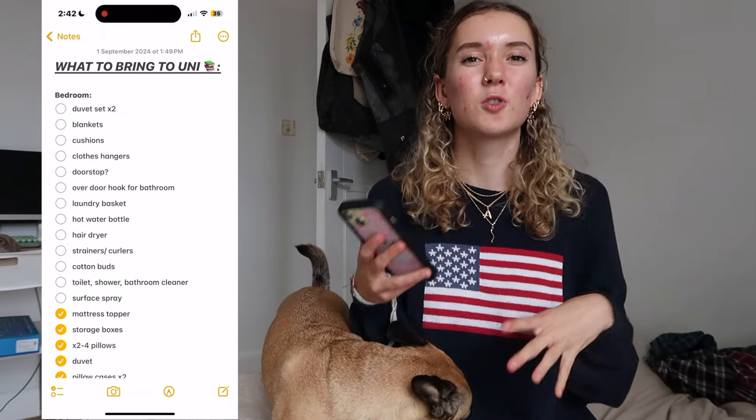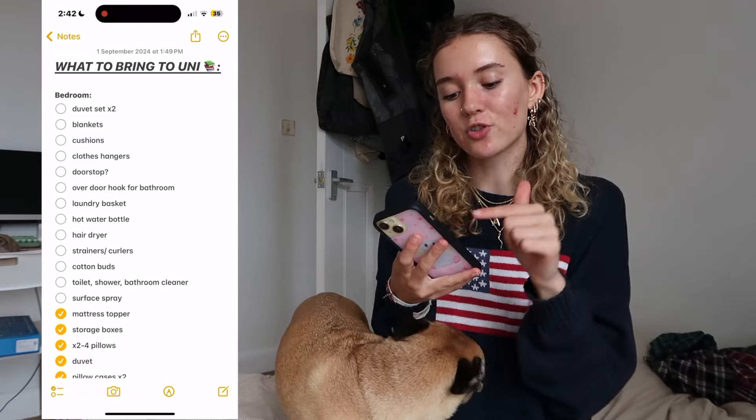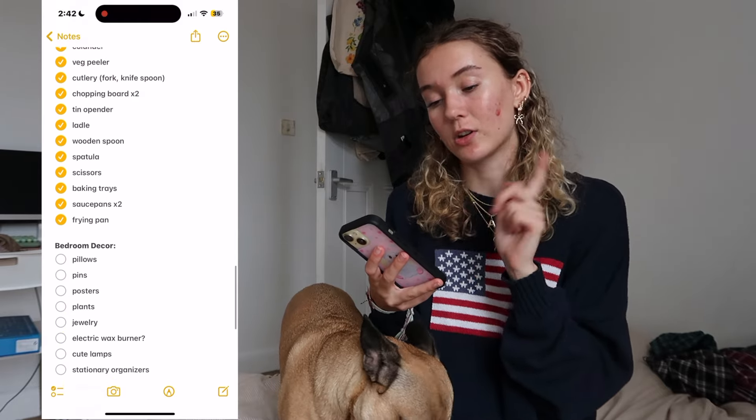It's called 'what to bring to uni' - just a rough idea of stuff I know, stuff I've seen on TikTok, stuff people suggested to me. I've got a bedroom category, a bathroom category, a kitchen category, a bedroom decor category, and obviously clothes. I caught a spot so I put spot patches on my face. Let's start packing because I'm really excited - it's sad how excited I am to pack!